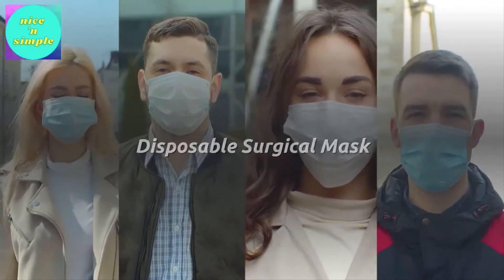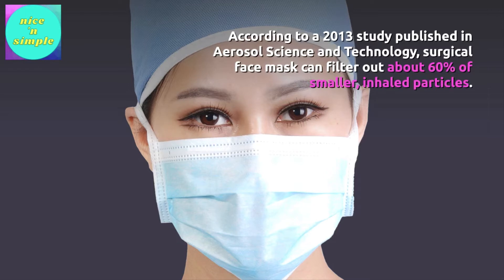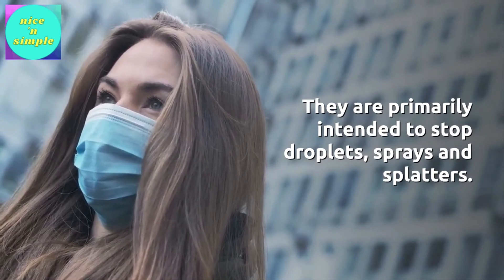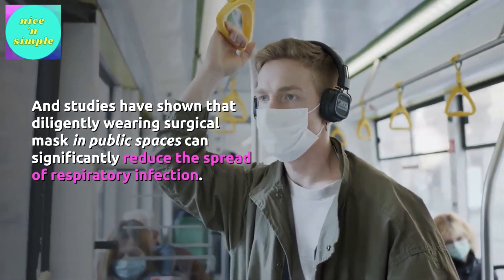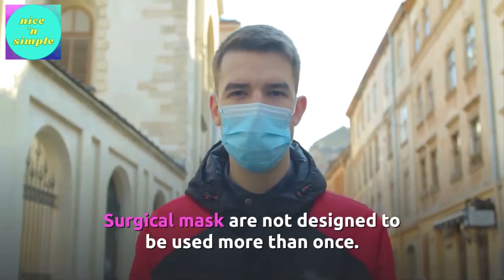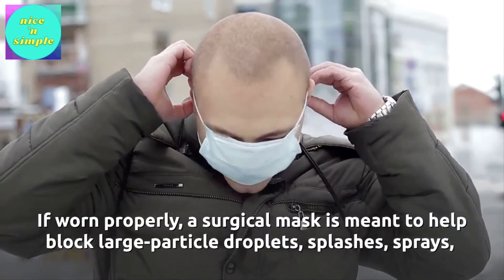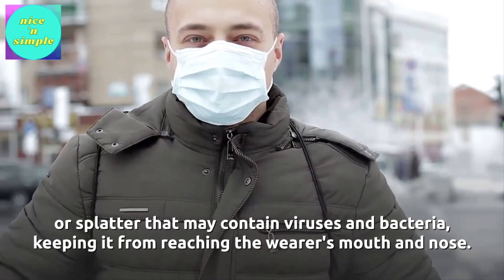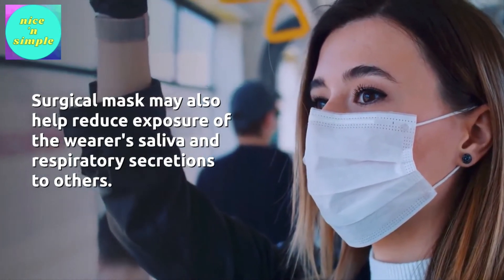Disposable surgical masks. These flat, thin, paper-like masks are usually white and light blue. According to a 2013 study published in Aerosol Science and Technology, surgical face masks can filter out about 60% of smaller inhaled particles. They are primarily intended to stop droplets, sprays, and splatters. Studies have shown that diligently wearing surgical masks in public spaces can significantly reduce the spread of respiratory infection. Surgical masks are not designed to be used more than once — ideally, you should dispose of a mask after wearing it. If worn properly, a surgical mask helps block large particle droplets, splashes, sprays, or splatter containing viruses and bacteria, and may also help reduce exposure of the wearer's saliva and respiratory secretions to others.